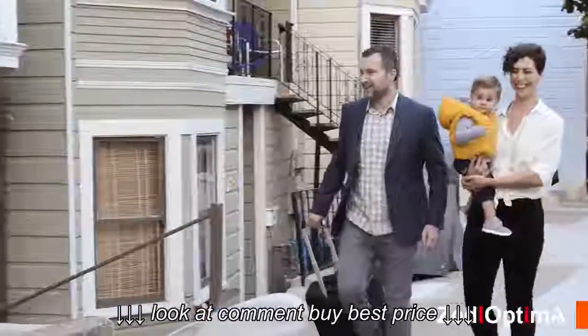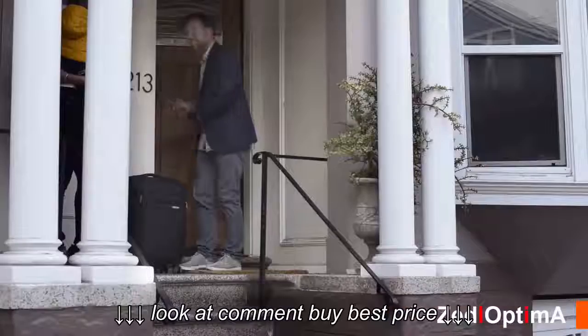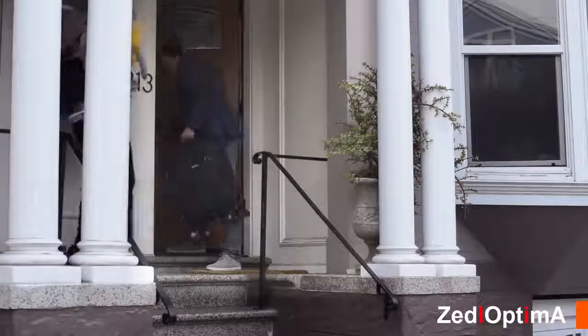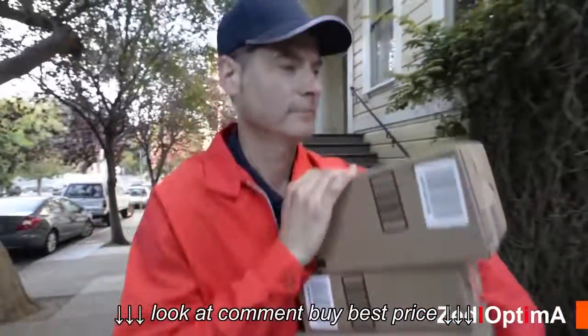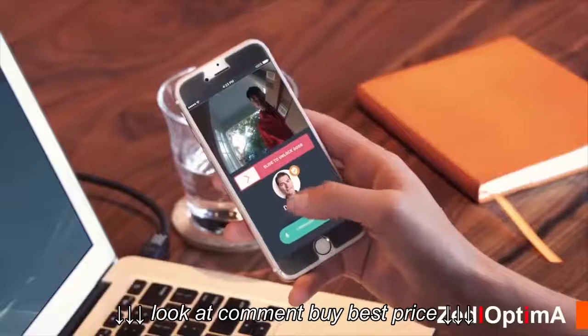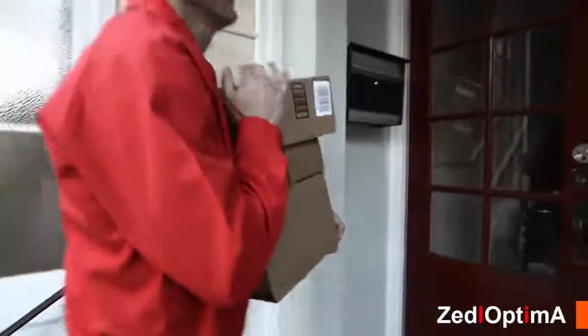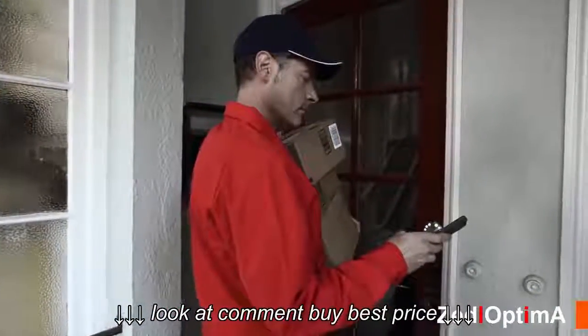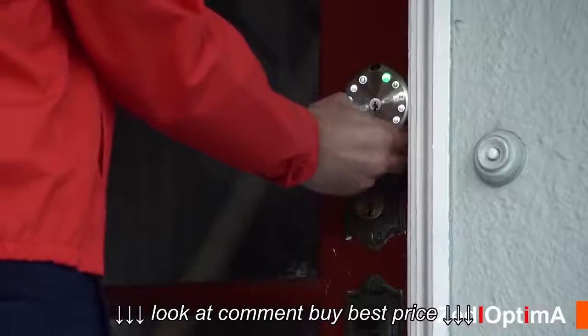Your Airbnb guests arrive and receive a text with a random and secure temporary passcode that is valid only for the length of their stay. Your delivery arrives — you can either let them in remotely: 'Hey, who is it?' 'Package delivery.' 'Oh great, I'll unlock it for you.' Or if they are one of our registered service providers, they will automatically receive a one-time passcode valid for the scheduled delivery day only.